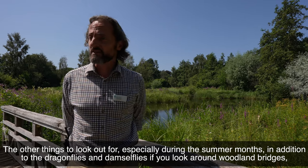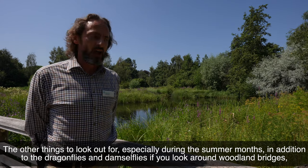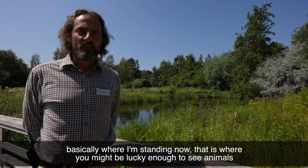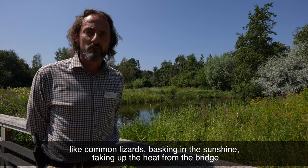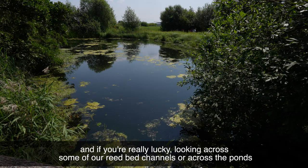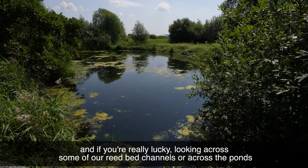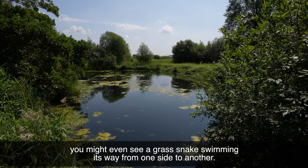The other things to look out for, especially during the summer months in addition to the dragonflies and damselflies — if you look around the wooden bridges, places where I'm standing now, that's where you might be lucky enough to see animals like common lizards basking in the sunshine, taking up the heat from the bridge. And if you're really lucky, looking across some of our reed bed channels or across the ponds, you might even see a grass snake swimming its way from one side to another.